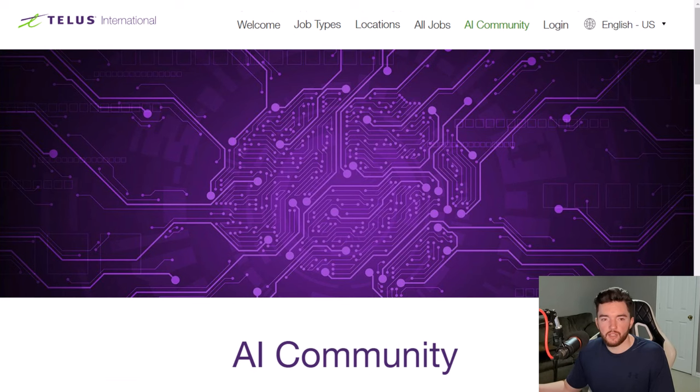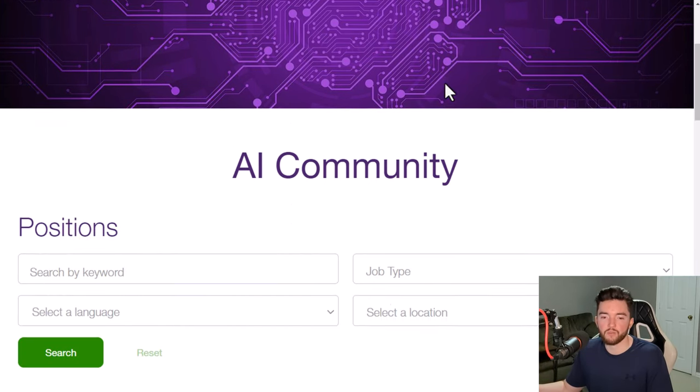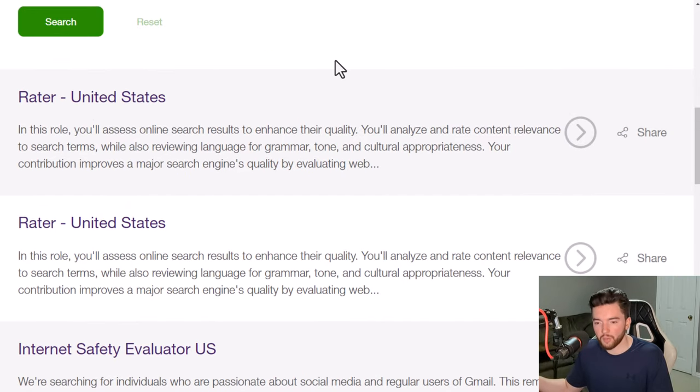Next is TELUS International, very similar to WeLocalize. If you're trying to find as many no-interview hiring companies as possible around the world, you have to include them — they have a lot of active listings. Go to the AI community section, not 'All Jobs,' because the standard careers section will have in-office, full-time jobs. The AI community is where you find part-time, make-your-own-schedule roles where you can apply without experience as long as you pass a quality test.